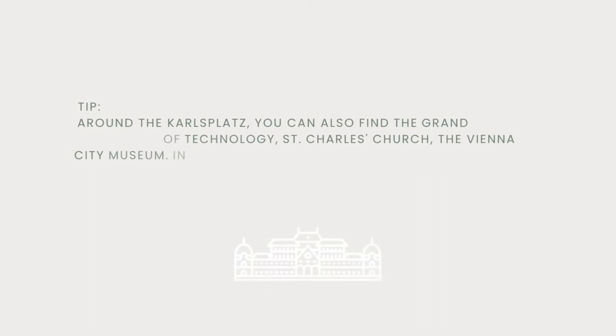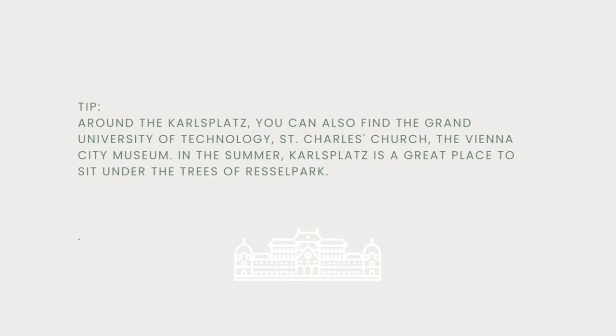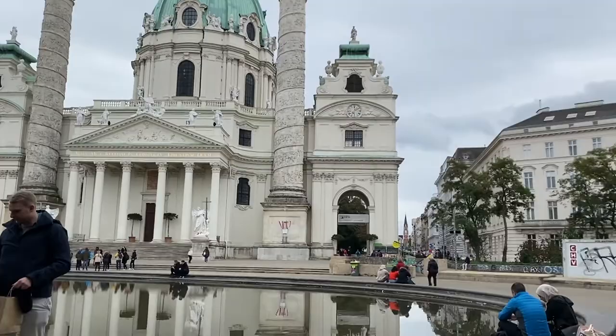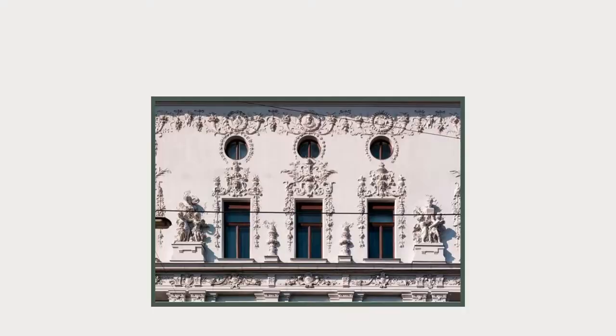Tip: around Karlsplatz you can also find the Grand University of Technology, St. Charles' Church, and the Vienna City Museum. In the summer, Karlsplatz is a great place to sit under the trees of Ressel Park.